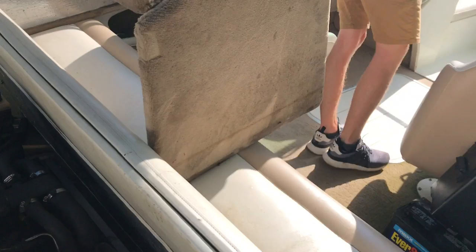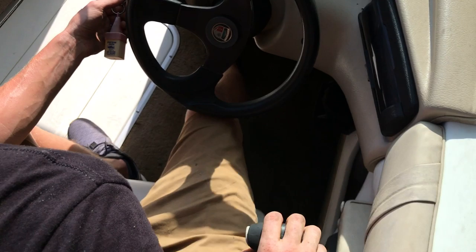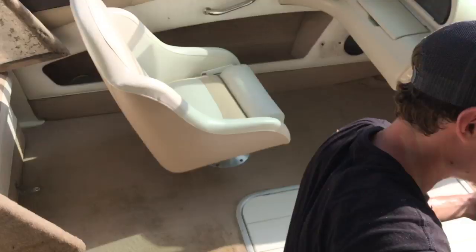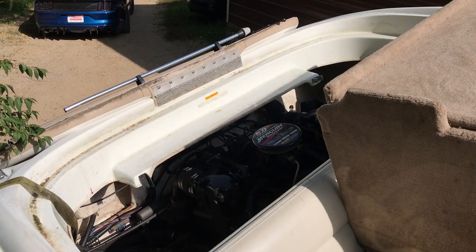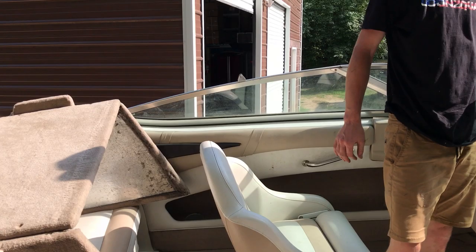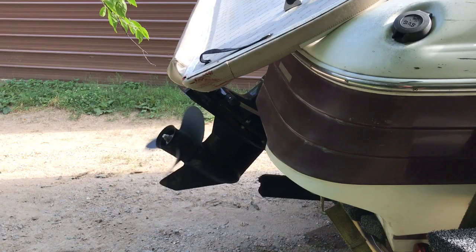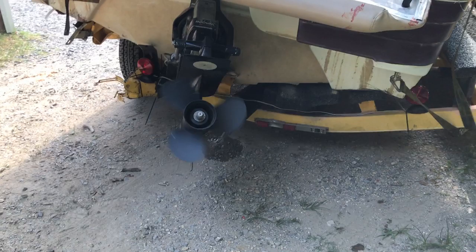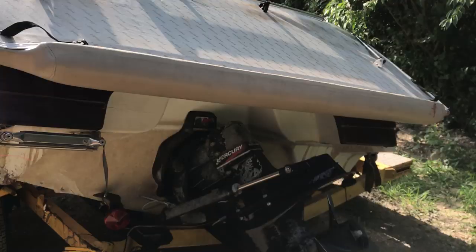We just connected the battery — go ahead and flip that switch, see if it does anything. Moment of truth — that's what I'm talking about! Make sure it's in neutral — trim working, trim works! It sounds good. Is there a choke on this thing? My brother Alex has the magic touch — he's been dealing with boats for a while. Almost... there we go! Keep spinning... 1800 bucks, man — that's a good deal, I think.